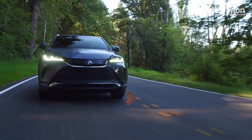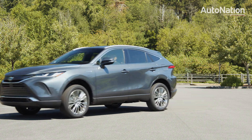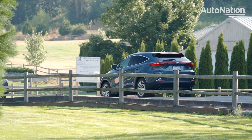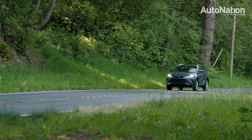Exclusively sold as a hybrid in North America, the 2021 Venza is a quiet and capable option to gas-powered crossovers. Power does come on quickly thanks to the electric motors, which have the ability to provide up to 100% of torque at zero RPM.